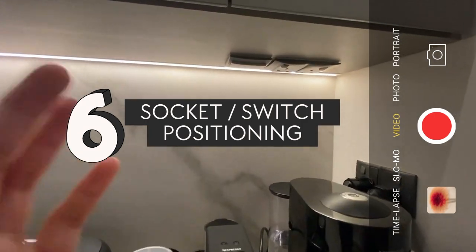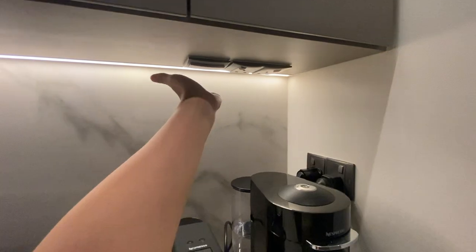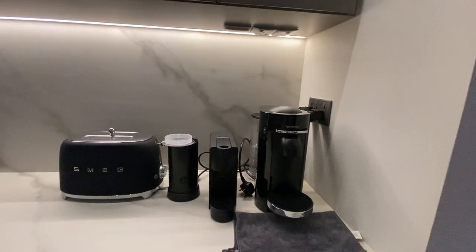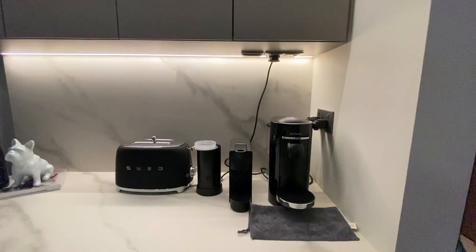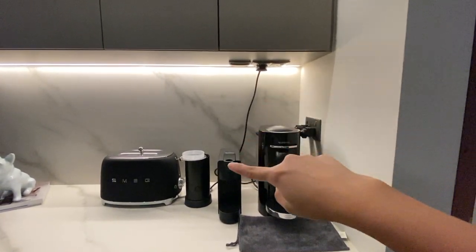Moving on to the positioning of the sockets and switches — here's one example of how we were intentional in making the switch at the dry pantry less apparent by hiding it under the cabinet so it doesn't destroy the look of our backsplash. The set of sockets beside the switch were actually a mistake, but since the holes were already open we decided to install them and make it seem intentional. The ideal placement of sockets should be at halfway height so that when you plug your appliances you wouldn't see a long string of wire hanging, and the appliances also help cover the sockets.